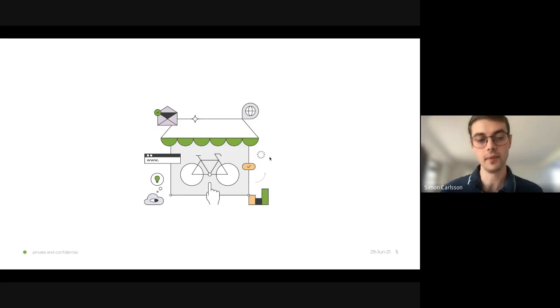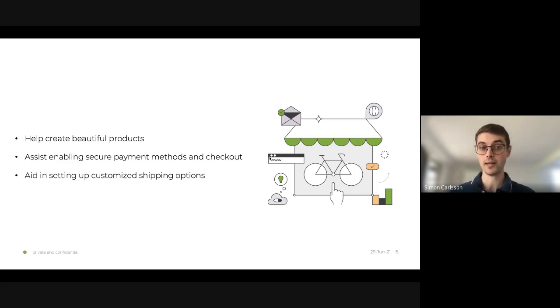Let's dive into the e-commerce bit. We want to help our users move online, so we defined three objectives: to help create beautiful products, because products are what people are coming to look at; to enable secure payment methods and checkout so there's never any doubt your website is secure; and to aid in setting up customized shipping options, which helps you ship products pretty much anywhere in the world at costs you define. It's a very flexible tool.